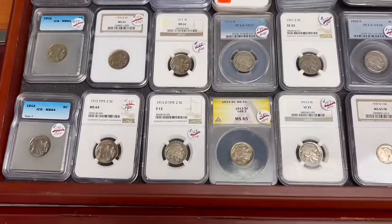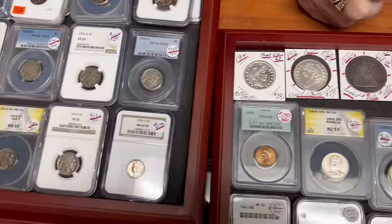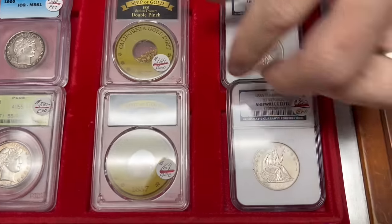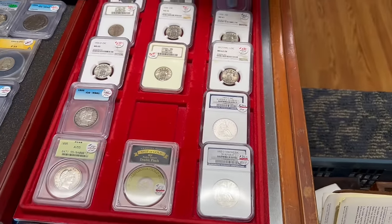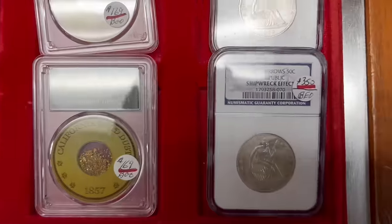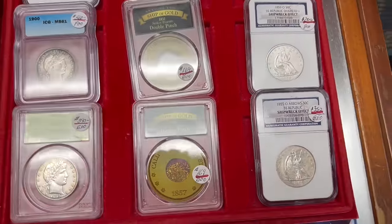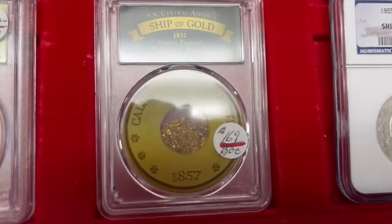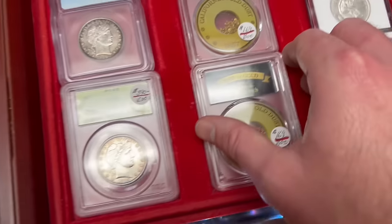Most of this is new stuff we dug out. I mentioned these were from the 1857 sinking of the Central America — actually, the Republic went down in 1865, not 1857. Let me clarify: this came from the Ship of Gold. Can I handle this stuff? These are pinches of gold.